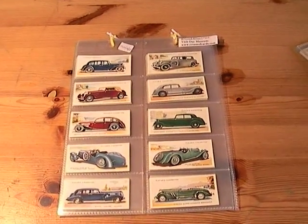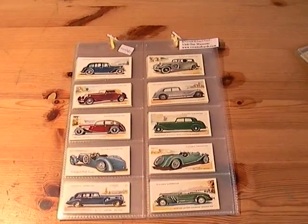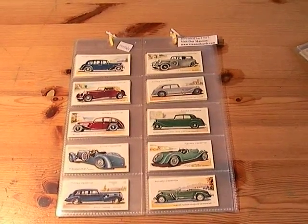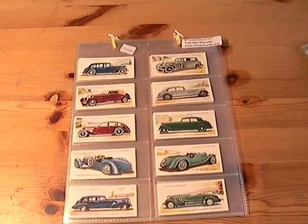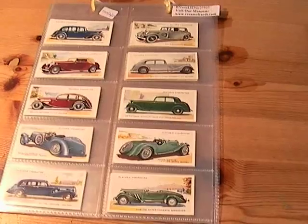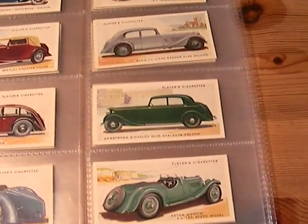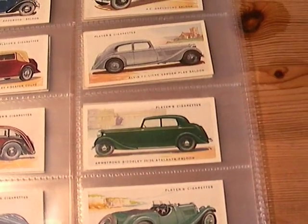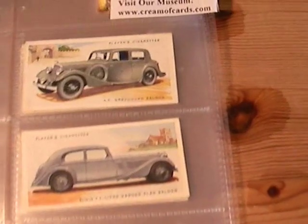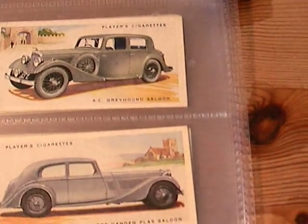This week on eBay we have a set of motorcars, second series, issued by John Player and Sons in 1937. I'll quickly run through them — there's a full list of all the car makes in the description, just click on the more link and hopefully a list will drop down. First one's AC Greyhound Saloon.